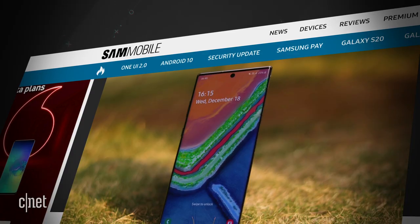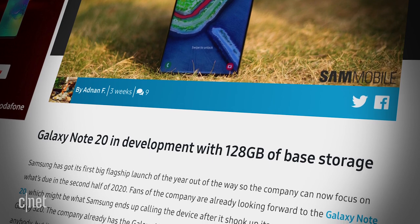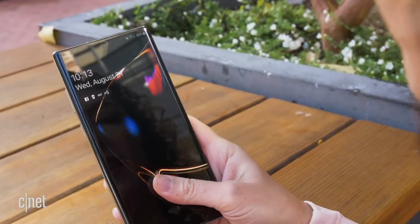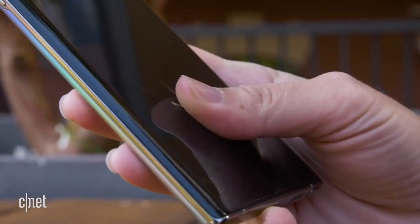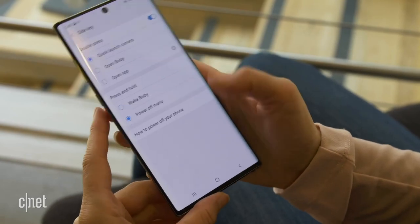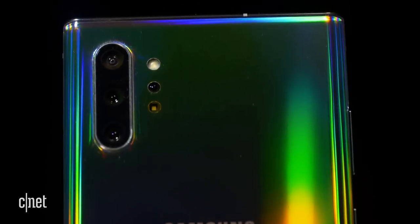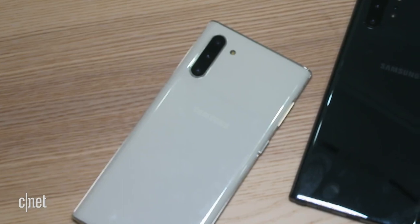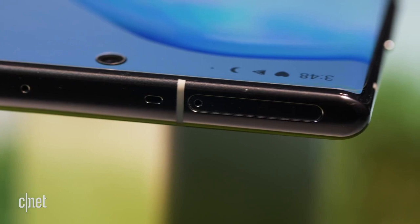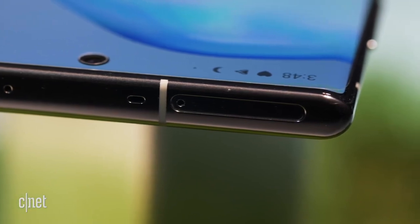Let's talk about storage. Sam Mobile reports that the Galaxy Note 20 is in development with 128 gigabytes of storage — wait, just 128 gigabytes. That same report suggests the Note 20 could come with a microSD card slot, considering 128 gigs might be on the small side. The Note 10 has 256 gigabytes with no expansion, while the Note 10 Plus comes in 256 and 512 gigabyte models, and the Plus models also have a microSD card slot.